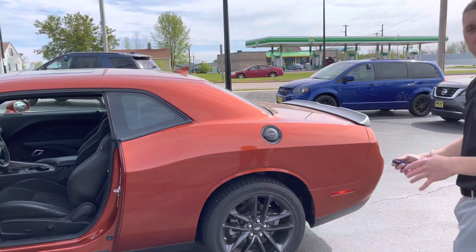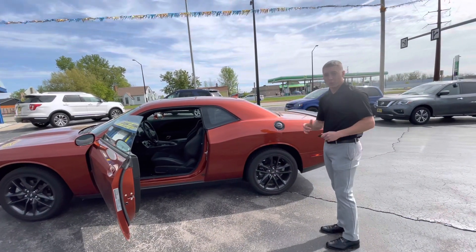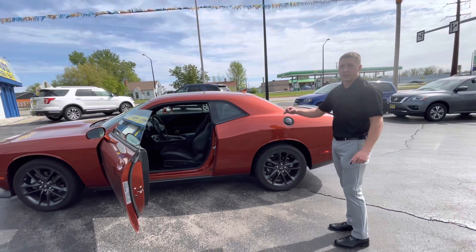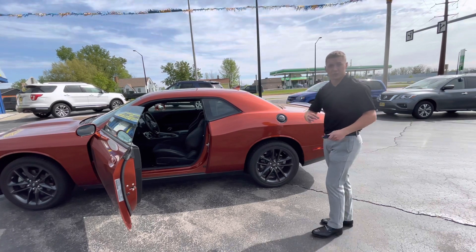It's also all-wheel drive, so it's super fast — 300 horsepower V6. This 2021 Dodge Challenger GT has about 9,000 miles on it. You'll be sitting in your driveway today for $39,800.